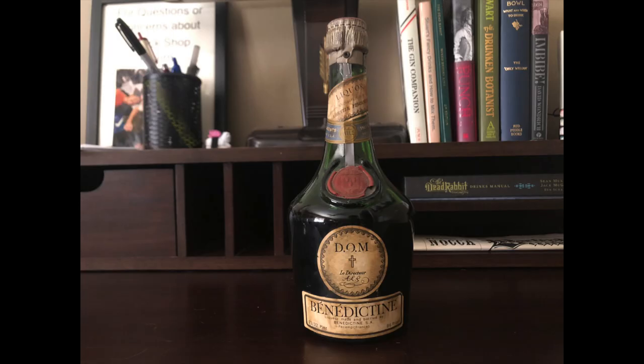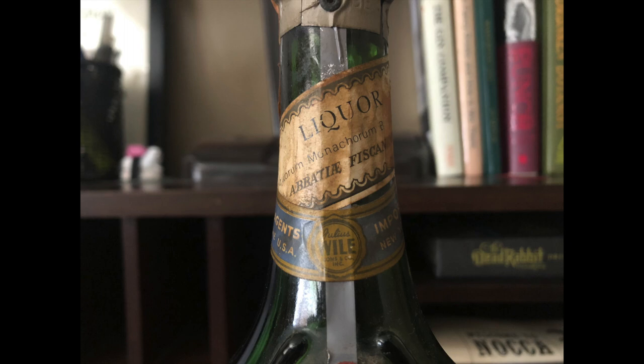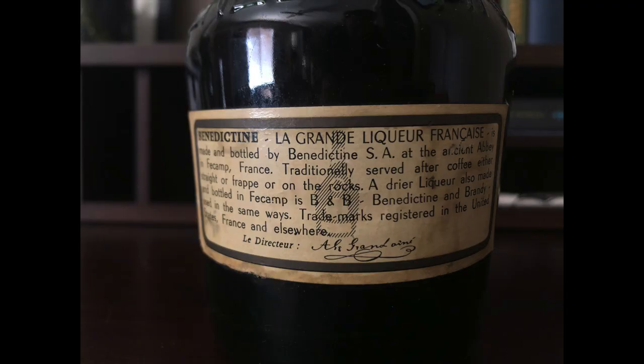Let's call this one Old S**t. This is a bottle of Benedictine I got at a liquor store that was going out of business in Glendale. Benedictine is an herbal French liqueur, and this bottle was hiding in the back covered in dust. It does not have a barcode, but after asking around, I don't think it's super old. Even though it looks like it was recovered from a sunken ship, it's probably from the 90s, maybe the 80s.